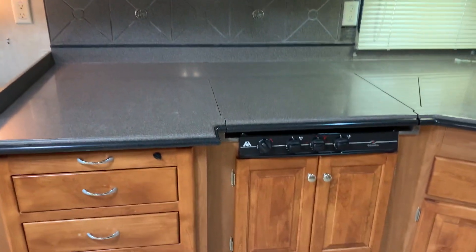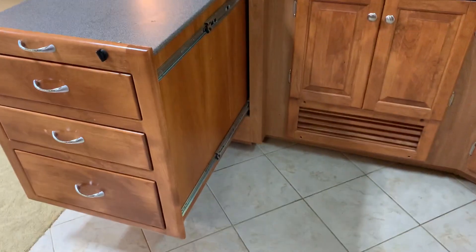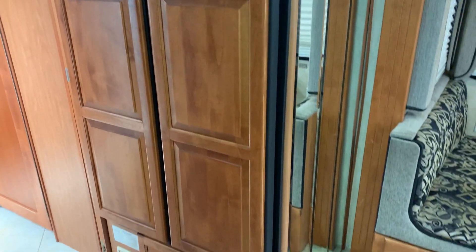Here's your kitchen — this slides out. Convection oven, microwave. Norcold refrigerator, which works on propane and electric. All the tile in the coach is all intact, no cracks.